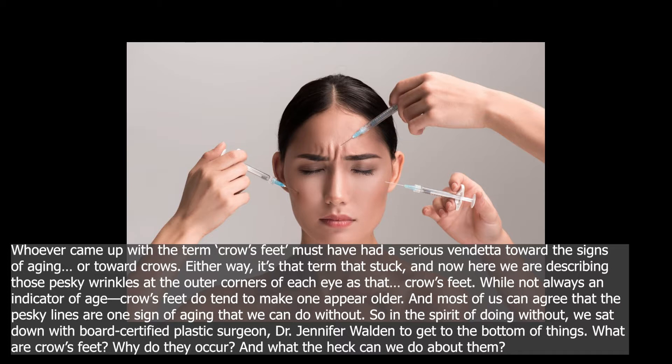While not always an indicator of age, crow's feet do tend to make one appear older, and most of us can agree that the pesky lines are one sign of aging that we can do without. So in the spirit of doing without, we sat down with board-certified plastic surgeon Dr. Jennifer Walden to get to the bottom of things.